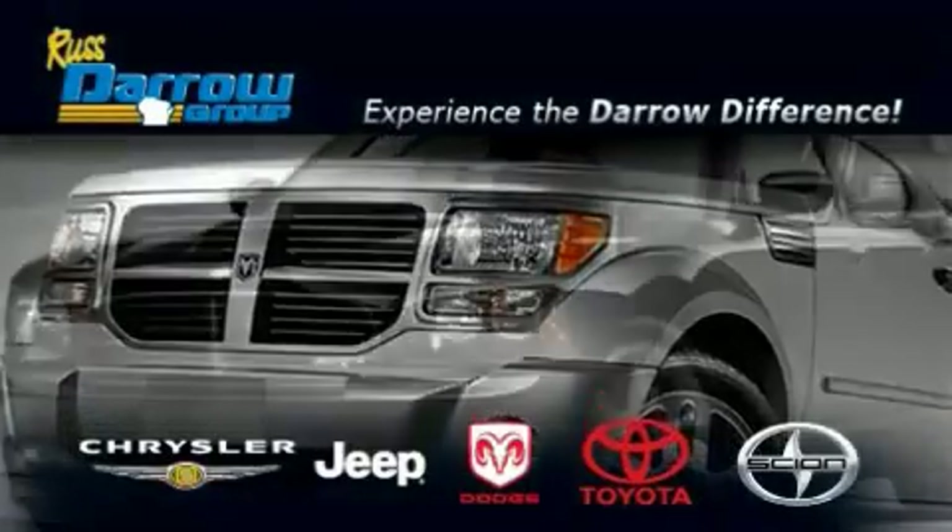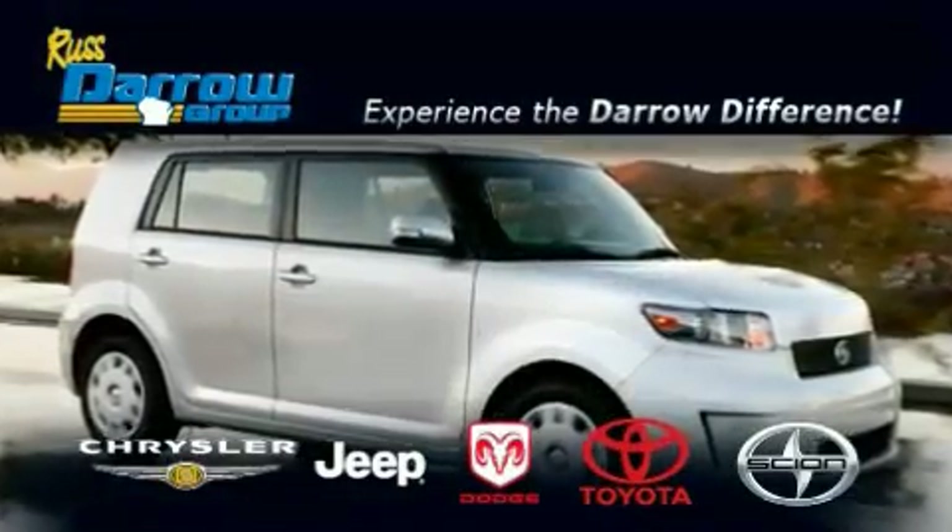Get the Darrow difference today only at Rust-Aero Toyota Scion Chrysler Jeep Dodge West Bend.